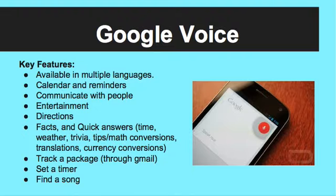If you have a Gmail account and you buy something off the internet, you can track your package through Google Voice. You can also ask Google what a certain song is called, or describe the lyrics and Google will find it for you.